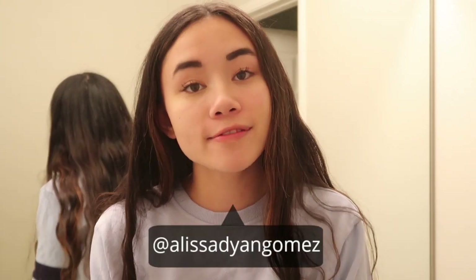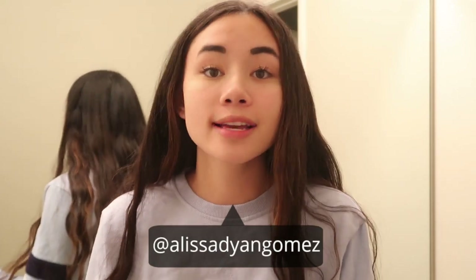Before I get into the skincare routine, if this is your first time watching one of my videos — hi, my name is Alyssa. I upload new videos every single week on Saturdays, so be sure to click that subscribe button for weekly content. You can also follow me on all of my social medias, which are linked in the description box down below. I'm always posting on Instagram, Twitter, Snapchat, all that good stuff.